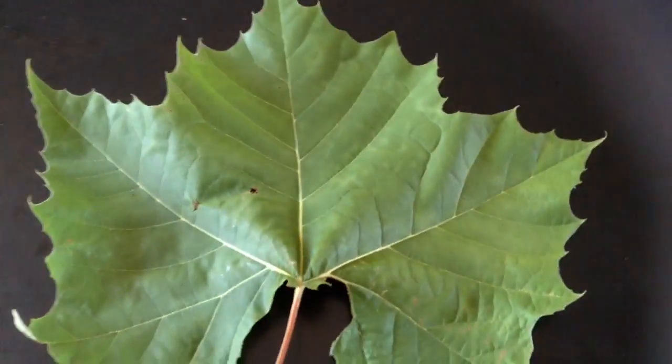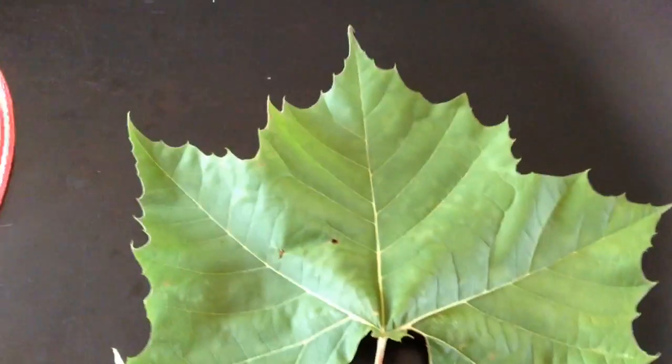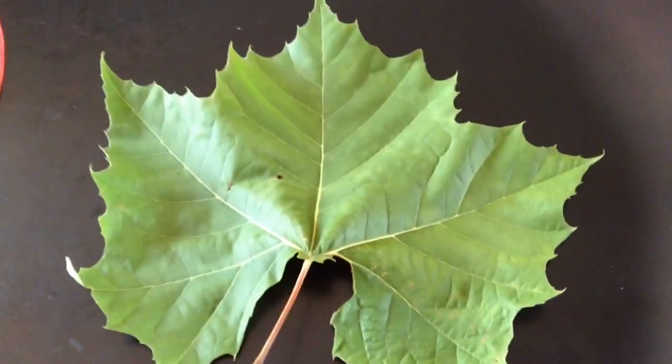I know it looks just like a maple leaf. Sometimes people call the American sycamore the sycamore maple, because the leaves resemble maple. But the sycamore tree gets huge, very similar to a London plane, but the American sycamore is a native, and its bark peels and it turns like a white color, like a birch, as it ages.